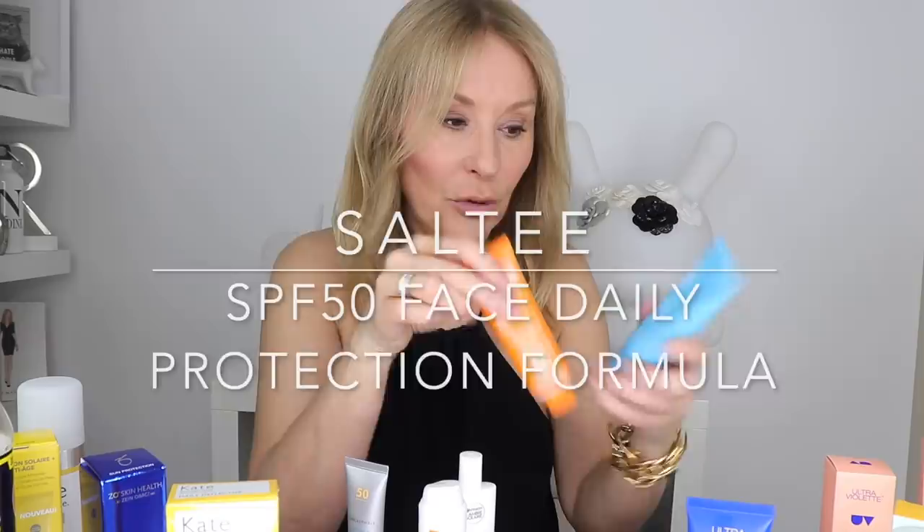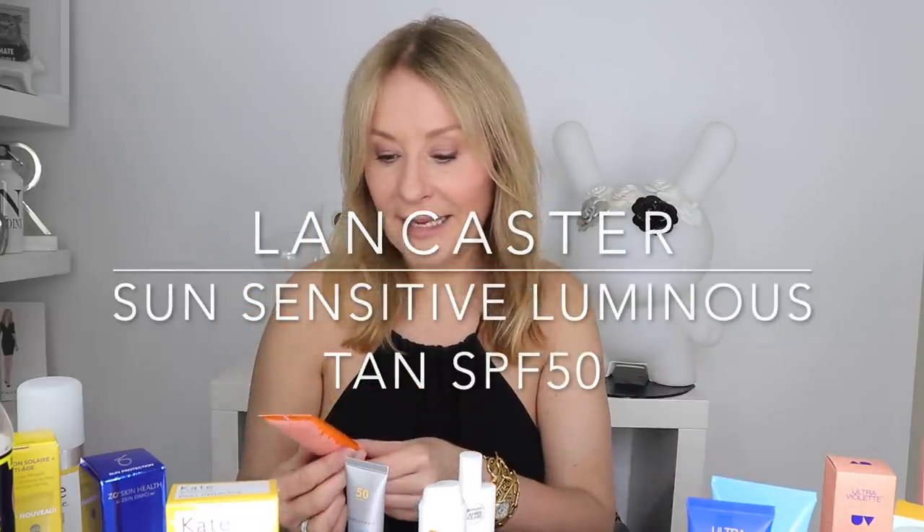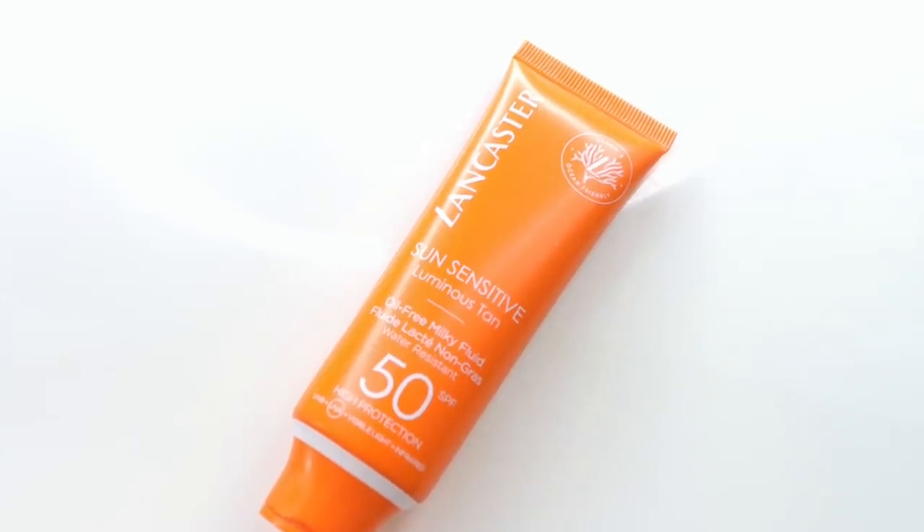Moving down in terms of being slightly more moisturising are this and the Ultraviolet. Then two final ones that are really moisturising — the Salty SPF 50 Daily Protection Formula, which is absolutely lovely but really quite rich and moisturising. And then the Lancaster Sun Sensitive Luminous Tan SPF 50. Lancaster is a cult range based out of Monte Carlo. I remember going to their labs years ago as a beauty editor. It's the range every beauty editor wanted — the most chic range to use. It smells slightly sun-tanny lotion-ish, but it's a lovely one to take on holiday.